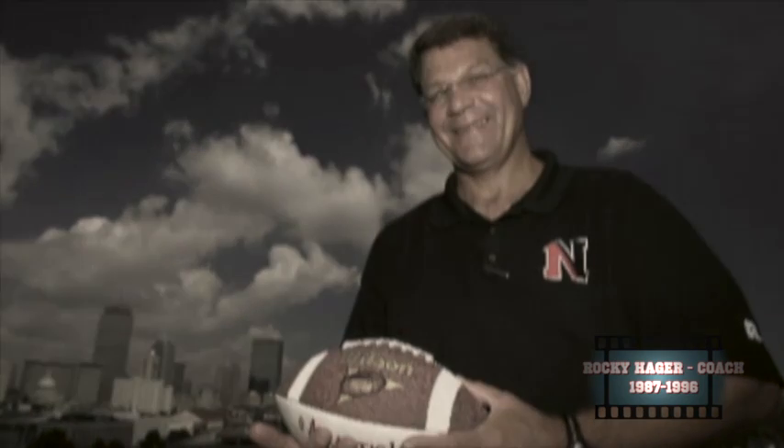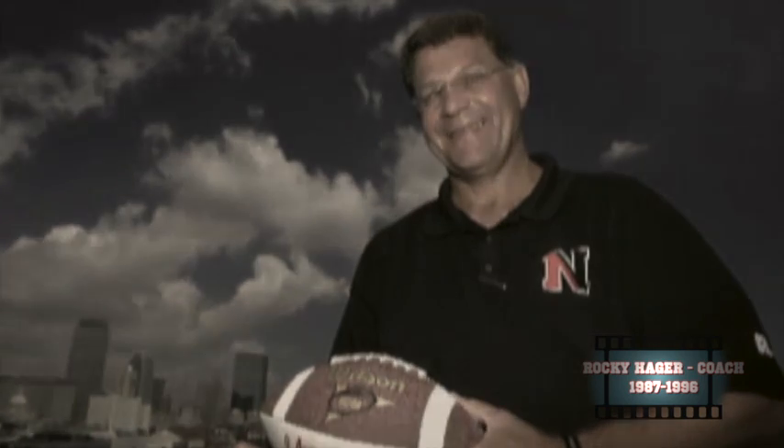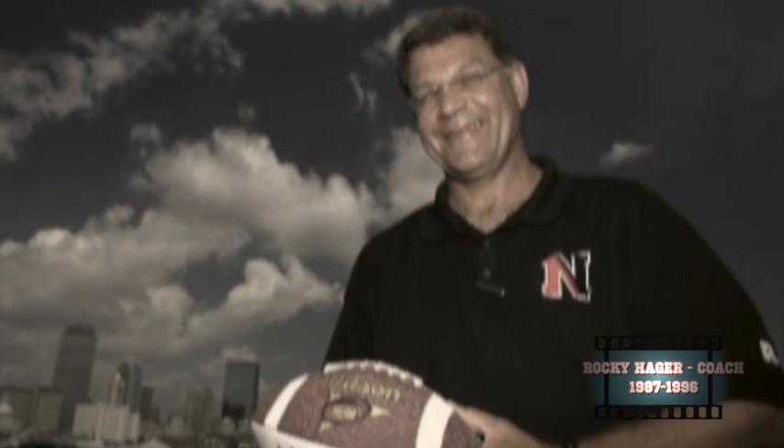Rocky Hager was an outstanding coach for the Bison from 1987 to 1996. He captured four conference titles, two Division II national championships, and compiled a 91-25-1 record throughout the course of his time in Fargo, North Dakota.